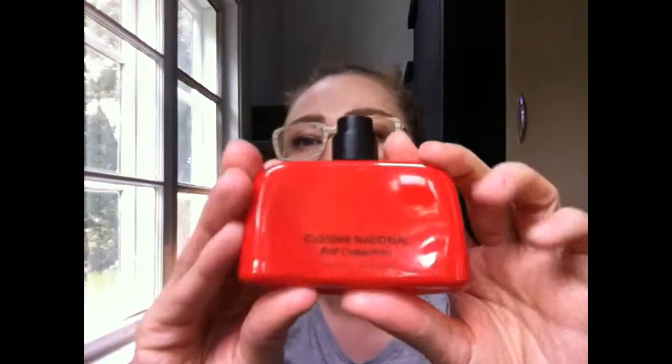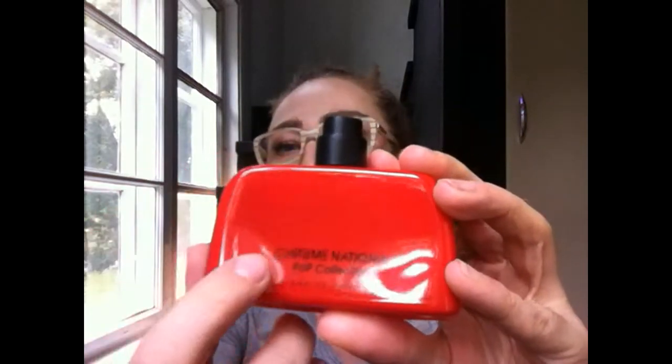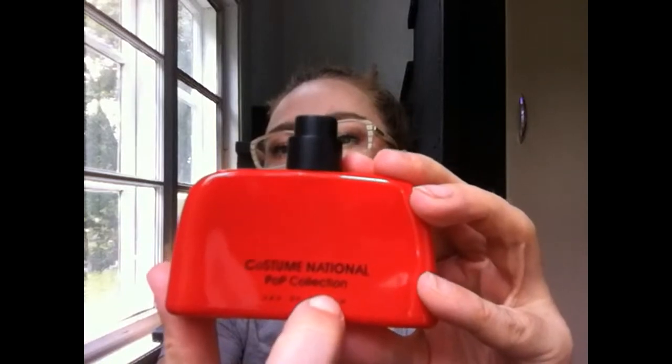I meant to pick up the Costume National 21, I think it's called, but this one is from the Pop collection. The first weird thing about it — I don't have the box — is that these come out in four different colors and you don't get to choose.